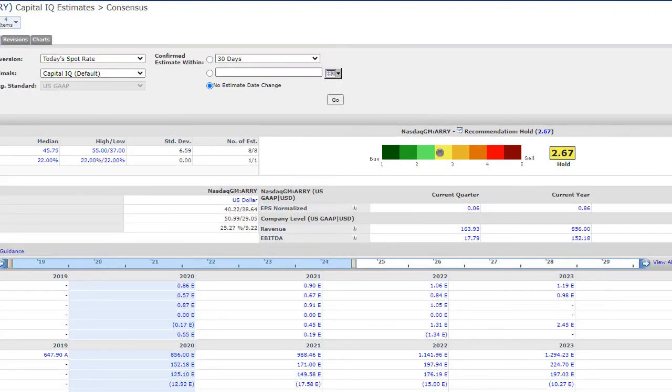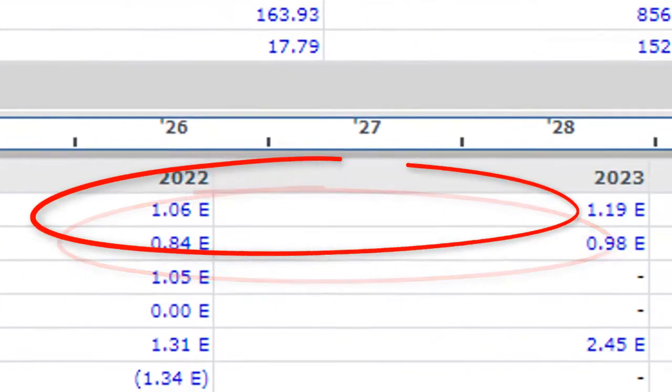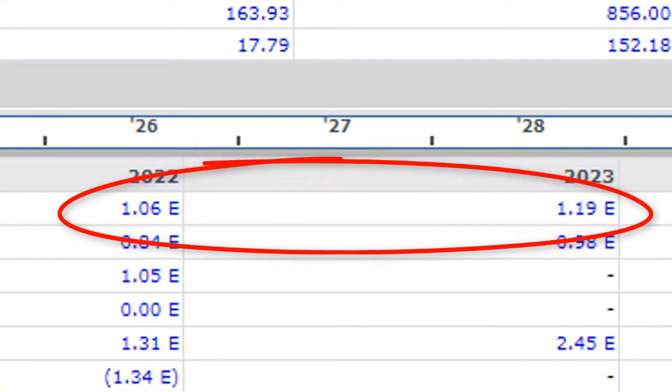When Array closes the books on 2020, it should report a profit of $0.86 a share, rising to $0.90 a share next year, then $1.06, $1.19, and $1.56 a share through 2024. If we compare the current share price to Array's 2021 projected profits, the stock is trading at around 40 times its annual earnings — a P/E ratio. That might seem a little on the expensive side, but I actually think that Array Technologies is somewhat undervalued here when you consider the long-term profitability, great cash flow, and growth that's still ahead for this company.